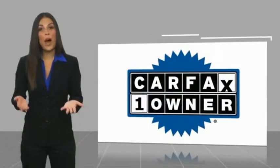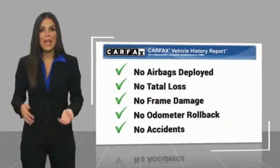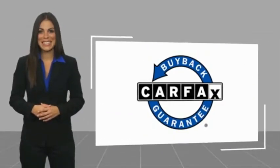This is a one-owner vehicle with a Carfax vehicle history report. Be sure to find a complimentary copy of this report online or contact the dealership. This vehicle qualifies for the Carfax buyback guarantee. We'll see you next time. Bye.